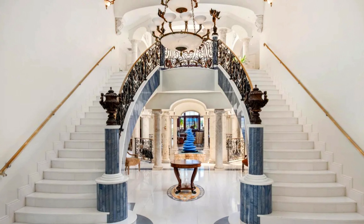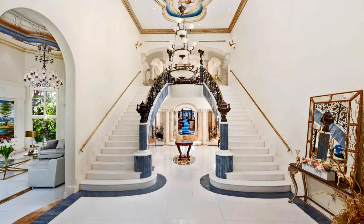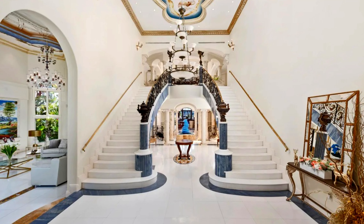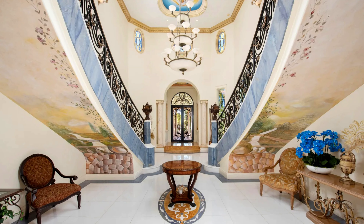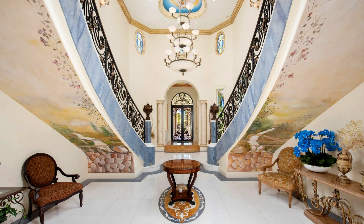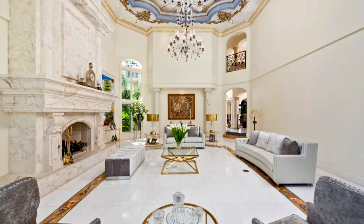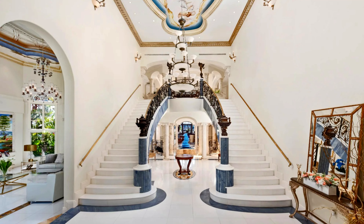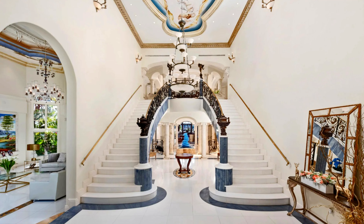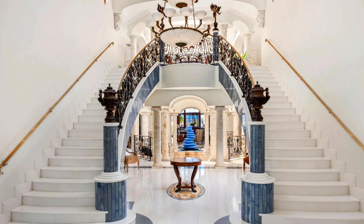Upon entering, guests are greeted by an impressive double-height ceiling that creates a sense of grandeur and spaciousness. The design features elegant architectural details that reflect the opulence of Italian architecture, including intricate moldings and finishes. The foyer serves as a central hub from which various areas of the home can be accessed, seamlessly connecting to living spaces designed for both relaxation and entertainment.